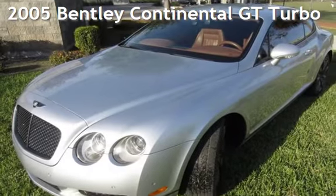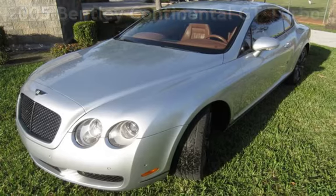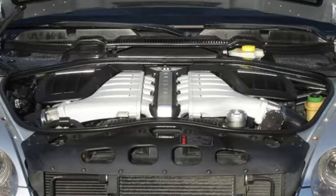Presenting a pre-owned 2005 Bentley Continental GT. This two-door coupe has a 12-cylinder, 6.0-liter engine, with all-wheel drive, and an automatic transmission.